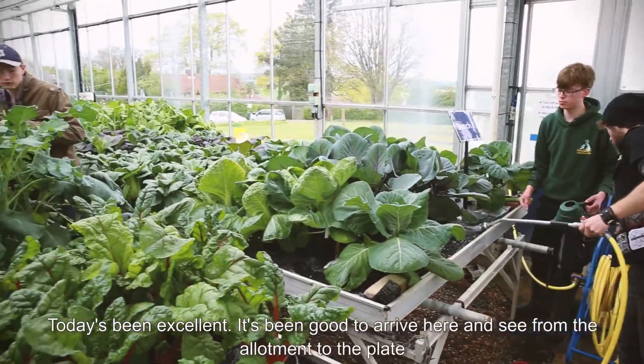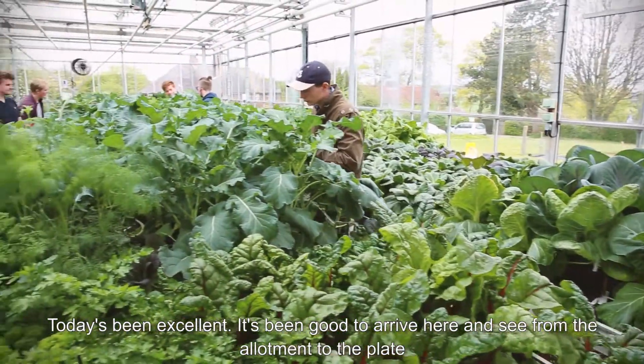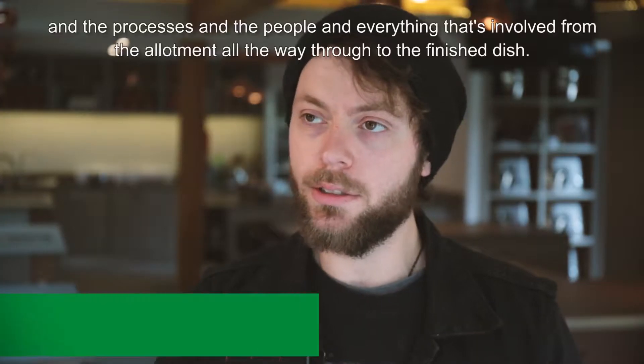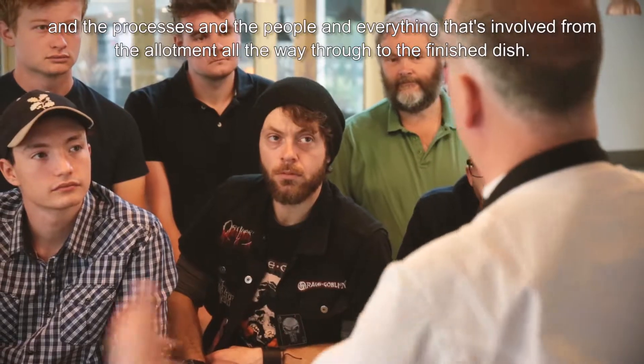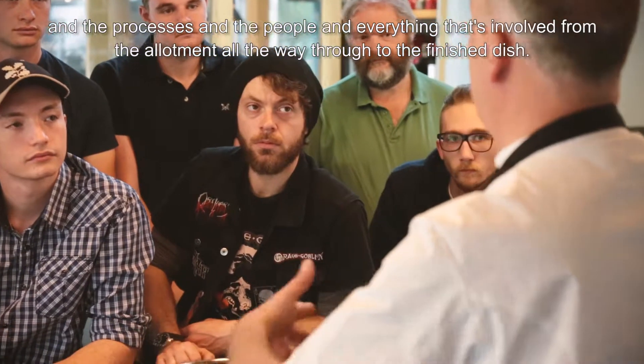Today's been excellent. It's been good to arrive here and see from the allotment to the plate — the processes, the people, and everything that's involved, all the way through to the finished dish.